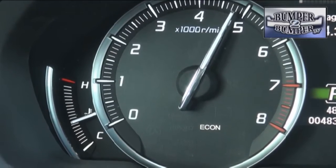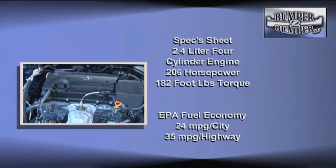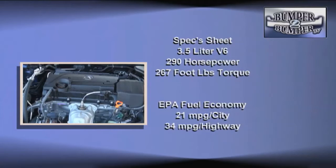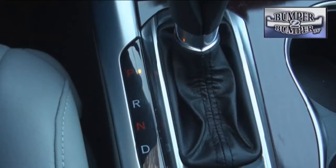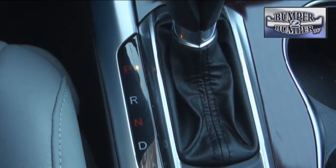Using already proven technology, the TLX comes with two direct injection powerplants. The well-known 2.4-liter inline four-cylinder engine is rated at 206 horsepower and 182 foot-pounds of torque. The other option is a 3.5-liter V6 that cranks out 290 horsepower and 267 foot-pounds of torque.